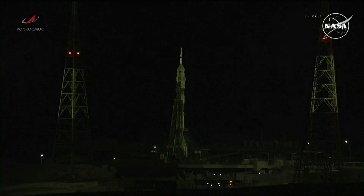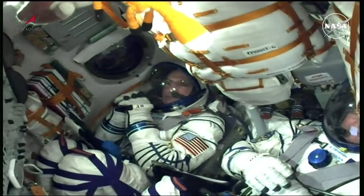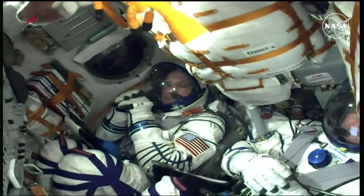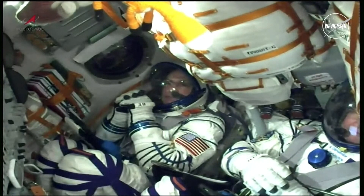We are now just under 8.5 minutes away from today's launch of the Soyuz 2.1A booster with the Soyuz MS-26 spacecraft atop, carrying NASA astronaut Don Pettit and his Roscosmos crewmates Alexei Ovchinin and Yvonne Wagner to the International Space Station. There on your screen you are seeing an inside view of the Soyuz MS-26 crew. We are about 7 minutes and 45 seconds away from today's launch.